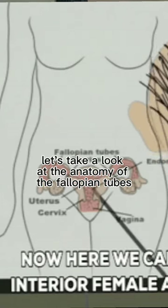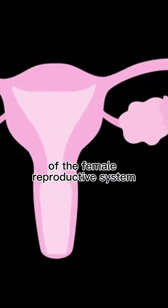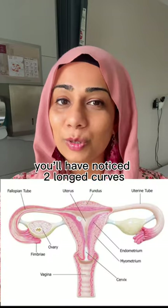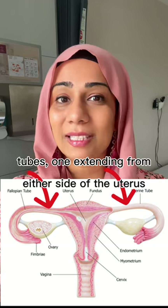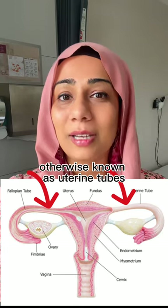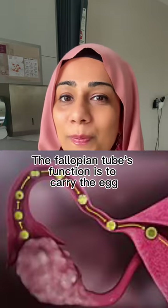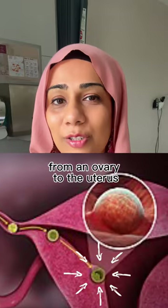Let's take a look at the anatomy of the fallopian tubes. If you've ever seen a diagram of the female reproductive system, you'll have noticed two long curved tubes, one extending from either side of the uterus, or your womb. These are your fallopian tubes, otherwise known as uterine tubes. The fallopian tube's function is to carry the egg from an ovary to the uterus.